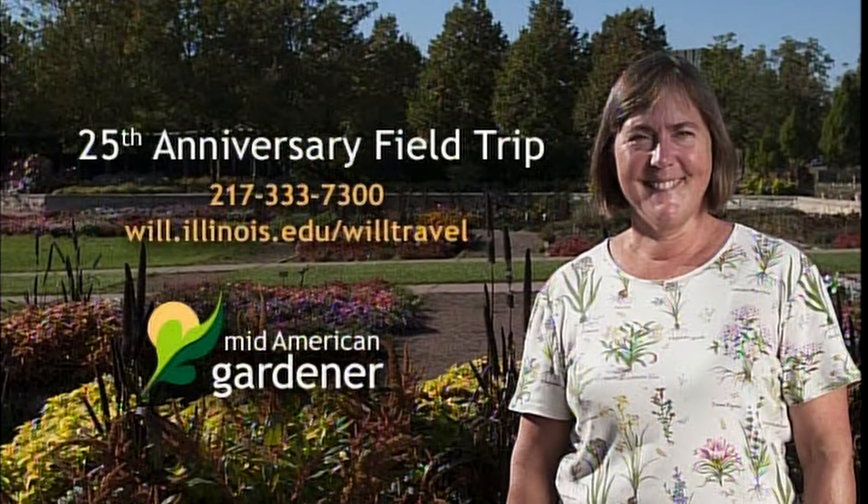Join us on Thursday, May 25th for a Mid-American Gardener field trip. We're going to visit Danville Gardens for a very special gardening demonstration, then off to Country Arbor's Nursery in Urbana for time with Shane and his favorite perennials. You'll have time to shop at both places, then it's back to Campbell Hall for dinner and a seat in the live studio audience for the 25th anniversary episode of Mid-American Gardener. After the show, we'll celebrate with coffee and cake and plenty of garden talk. Visit will.illinois.edu/willtravel or call 217-333-7300.